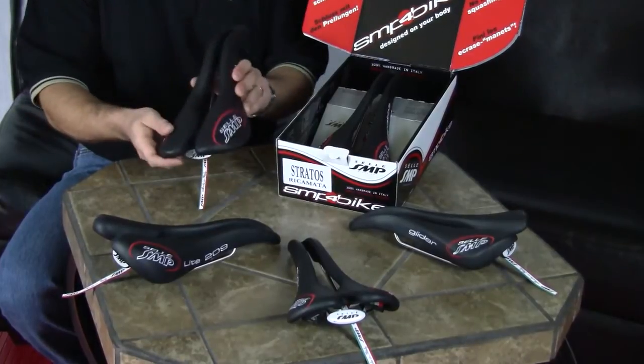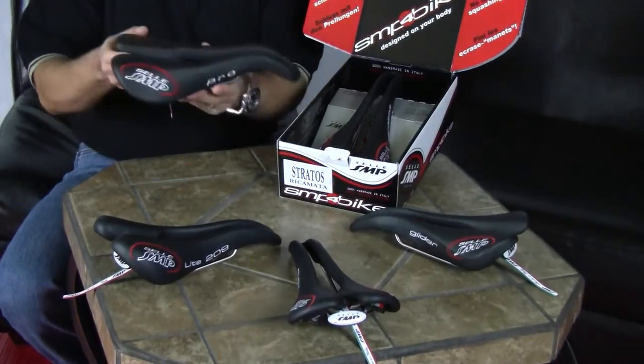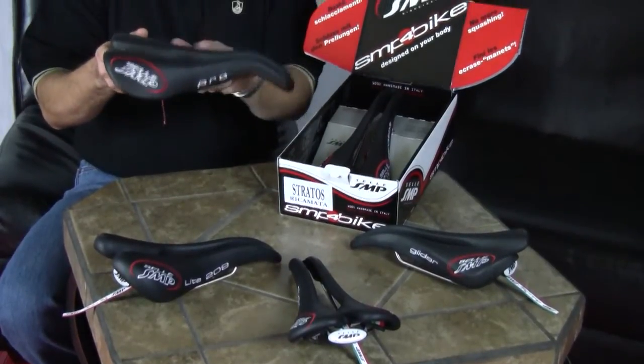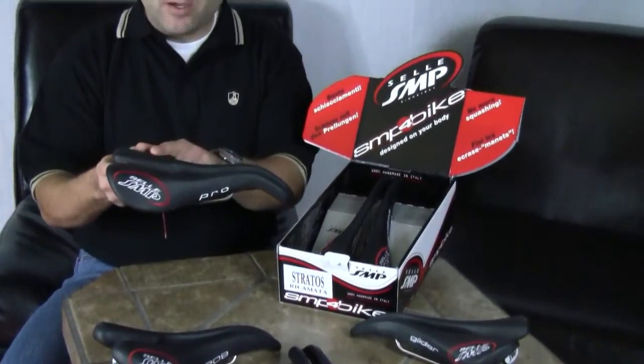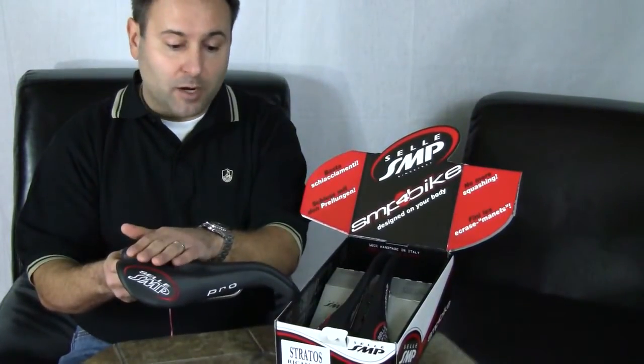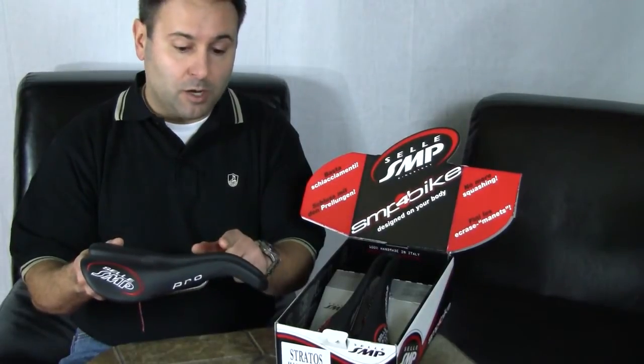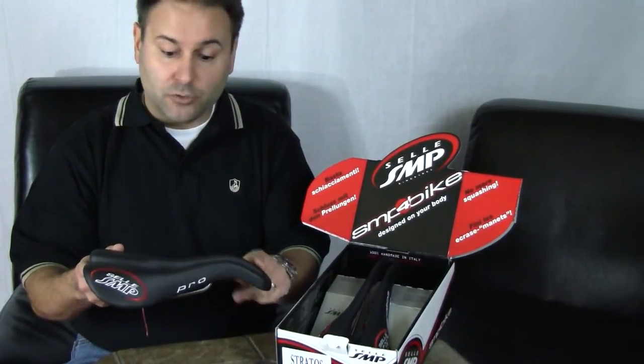Now for safety, they offer the longest, widest groove in the industry. It's nose to tail, and that's paired up with the drop nose and the swayback design. The swayback holds you in the proper place of the saddle where you belong — the widest, softest part. The drop nose prevents you from going to the narrowest, hardest part where you don't belong. That's going to prevent a lot of numbness and a lot of injury.